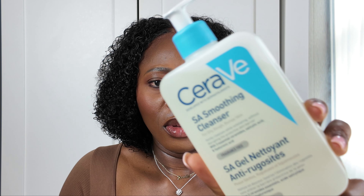Then I got this as well — CeraVe SA Smoothing Cleanser. The one I have is almost finished and it's buy one get the other one half price, so I had to buy this one. This is my second time trying this. I got this one as a sample when I bought stuff from Boots and I really, really love this one.